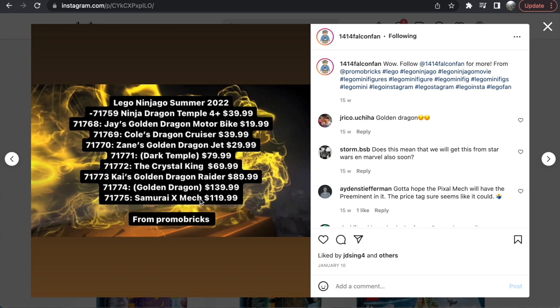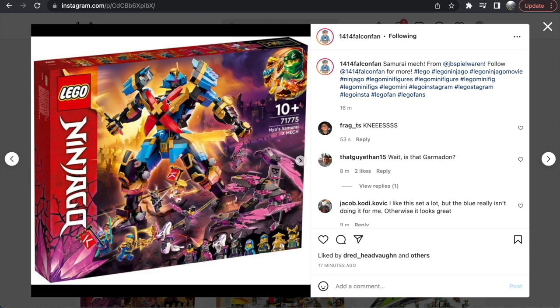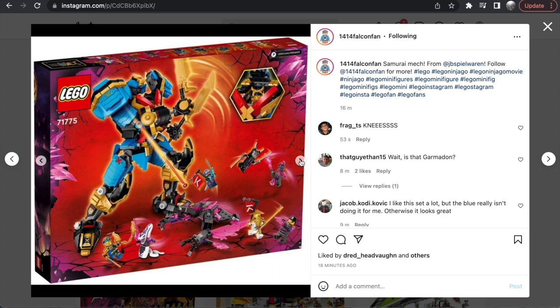Then we have Nia's Samurai X Mech. This set is 1,003 pieces — the largest of the wave — and it's going to be $120, so not the most expensive. I've never been a mech guy, but as far as mechs go this is really cool. There are a ton of minifigures in here with a lot of variety — what looks like a crystallized Serpentine figure, Sensei Wu — a really nice minifigure assortment beyond just the regular ninjas. As far as mech builds go this looks good, though it doesn't look like a thousand pieces to me. The color scheme is great and it's one of the nicer mechs Ninjago has done in a long time.